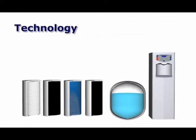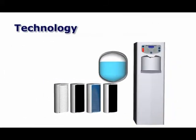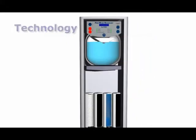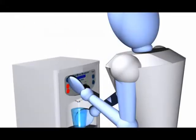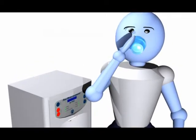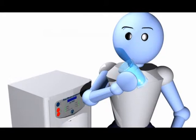The combination of this filtration process with Pure Water Technology's microprocessor control and patented automatic tank sanitation system makes pure oxygenated drinking water available to you at the touch of a button. Now that's a pure solution.